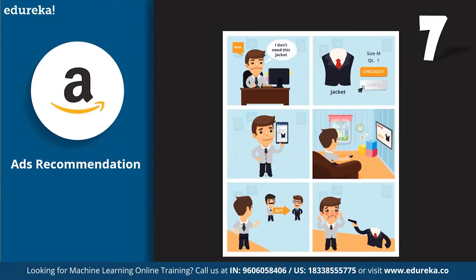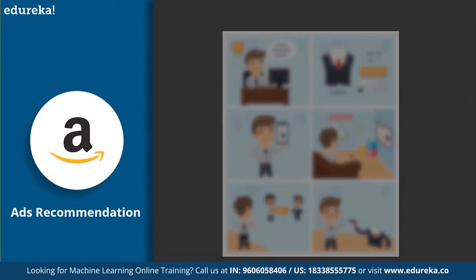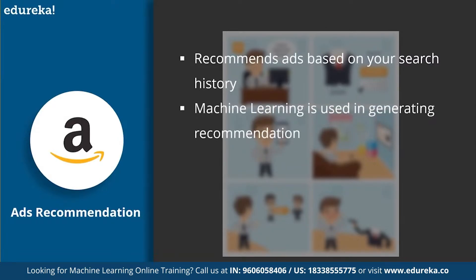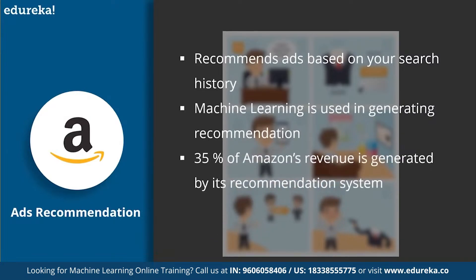At number 7, we have the application of machine learning in ads recommendation. Have you noticed the relevancy of ads to your search history? For example, you check out a product on Amazon but don't buy it, then the next day on YouTube you see an ad for that same product — and then again on Facebook. Google tracks your search history and recommends ads based on that, using machine learning to achieve this. The key is predicting what types of users click on what types of ads, or how likely certain users are to return to a site.